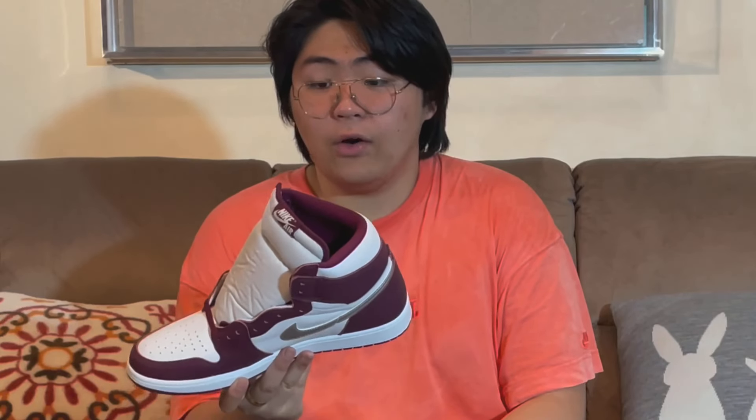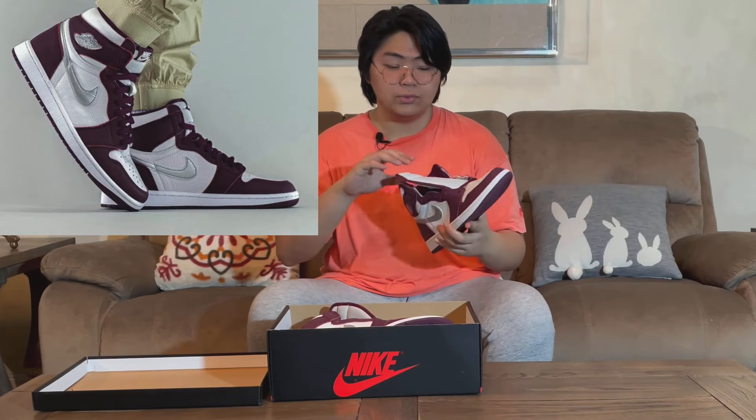I actually had thoughts of either selling it or keeping it. But looking at it right now and having it in my hands for this long, I actually would like to just rock these. This will be a pair that stays in my collection for quite a while because it's super easy to style.